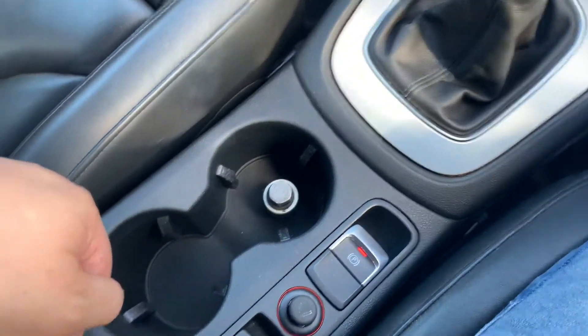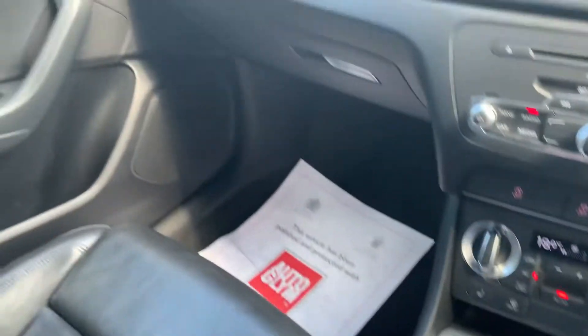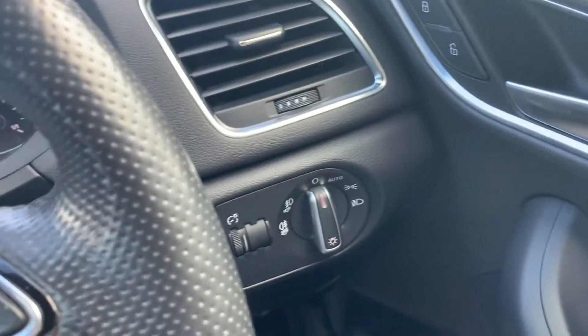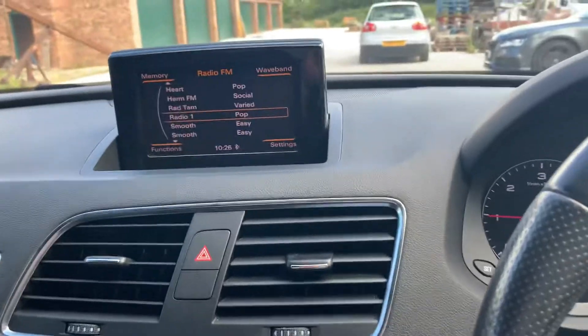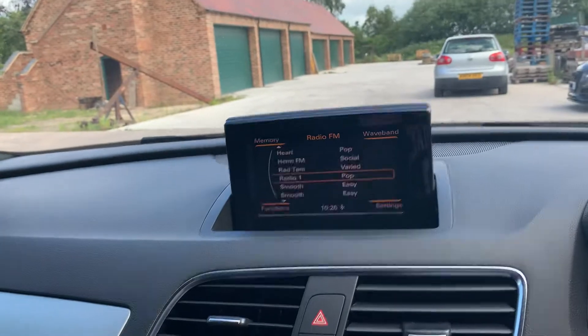Electric parking brake, height-adjustable armrest with cables. It's got auto lights and auto wipers. Very nice — the screen does pop down if required, and you just push it for it to come back up.